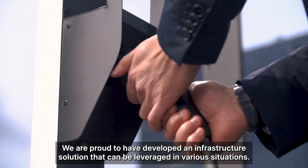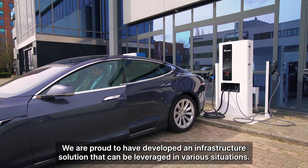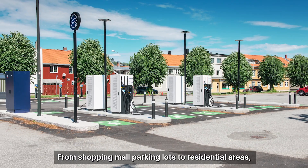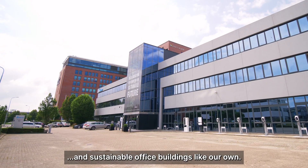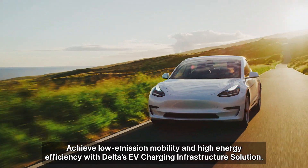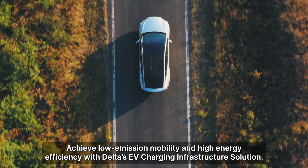We are proud to have developed an infrastructure solution that can be leveraged in various situations, from shopping mall parking lots to residential areas and sustainable office buildings like our own. Achieve low emission mobility and high energy efficiency with Delta's EV charging infrastructure solution.